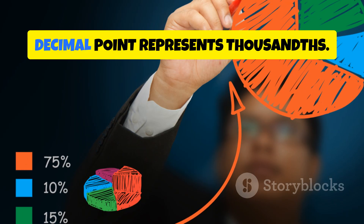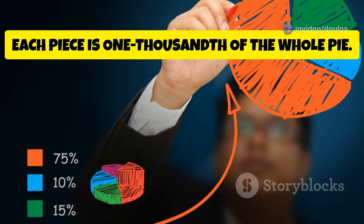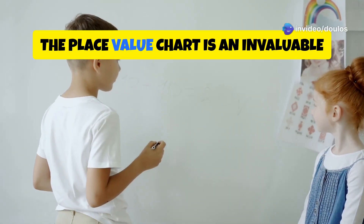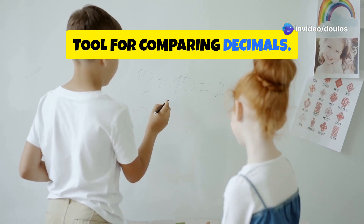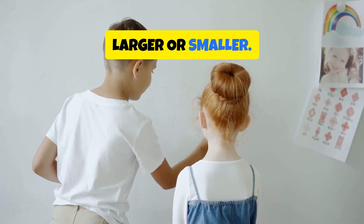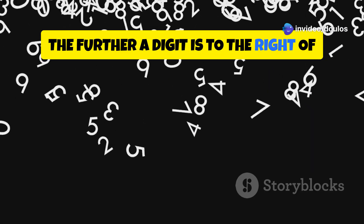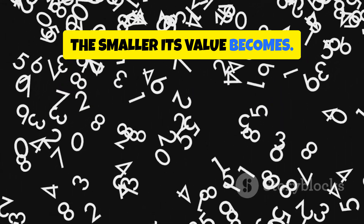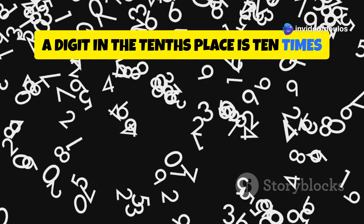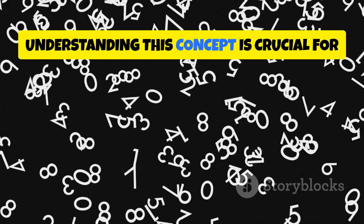Thousandths: the third place after the decimal point represents thousandths. Imagine slicing the pie into one thousand even tinier pieces — each piece is one-thousandth of the whole pie. This shows us just how minuscule the thousandths place value is. The place value chart is an invaluable tool for comparing decimals. By lining up the digits according to their place values, we can easily see which numbers are larger or smaller. Remember, the further a digit is to the right of the decimal point, the smaller its value becomes, because each step to the right represents a division by ten. A digit in the tenths place is ten times larger than a digit in the hundredths place, and a hundred times larger than a digit in the thousandths place. Understanding this concept is crucial for mastering decimals.